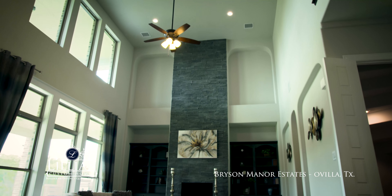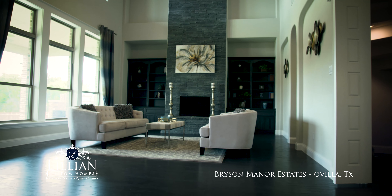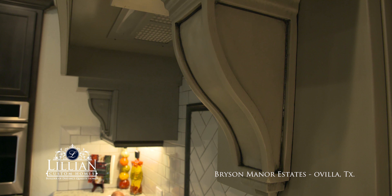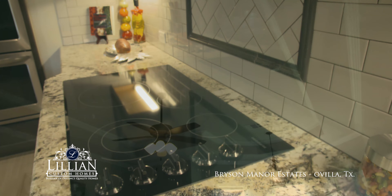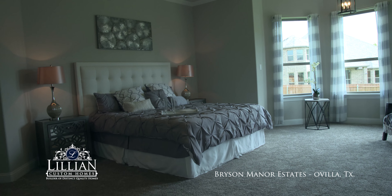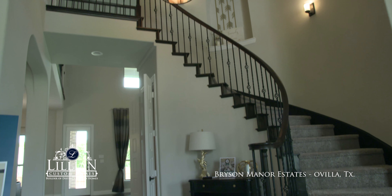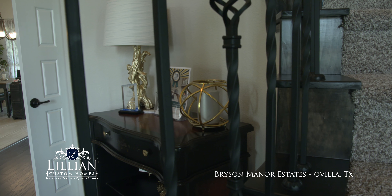When we first saw the model home it was awesome — wide open with a lot of features, from the cabinets in the kitchen with the spice racks on the side, the details in the ceiling, the master bathroom, and a wrought iron spiral curved staircase that just says grand entrance to me. Those are the features I would point out most about this home.